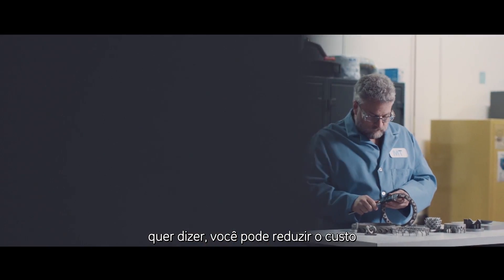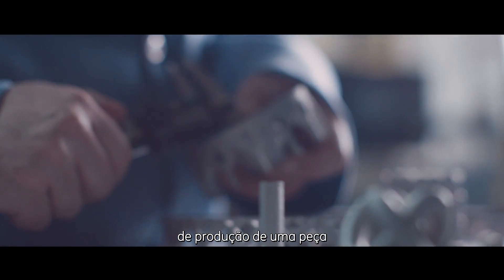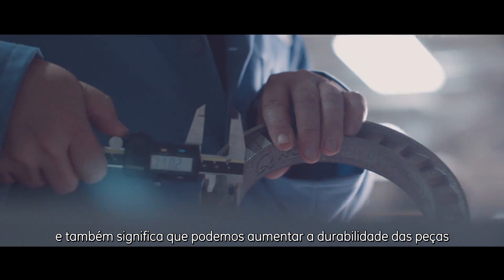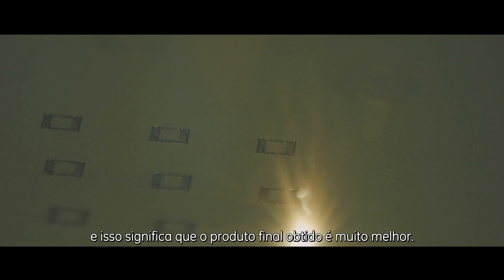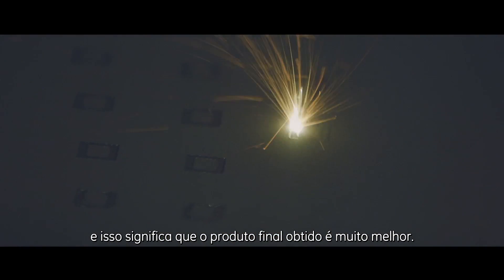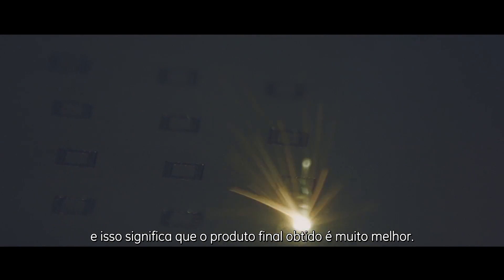That really means that you can reduce the cost at which you produce a part, and it also means that we can increase the durability of a part because you're eliminating multiple joints. That has meant that the product that we get at the end of the day is a lot better.